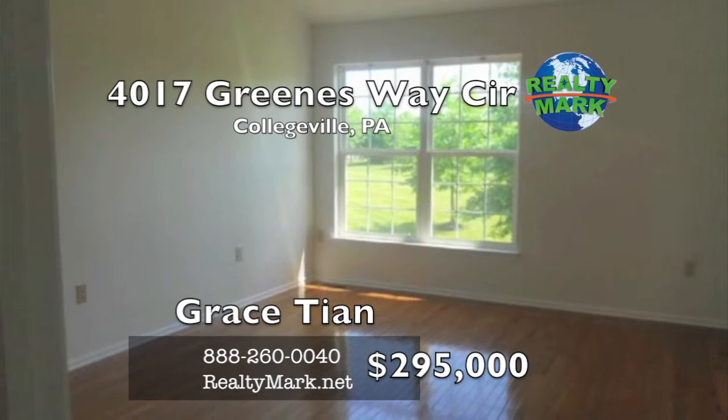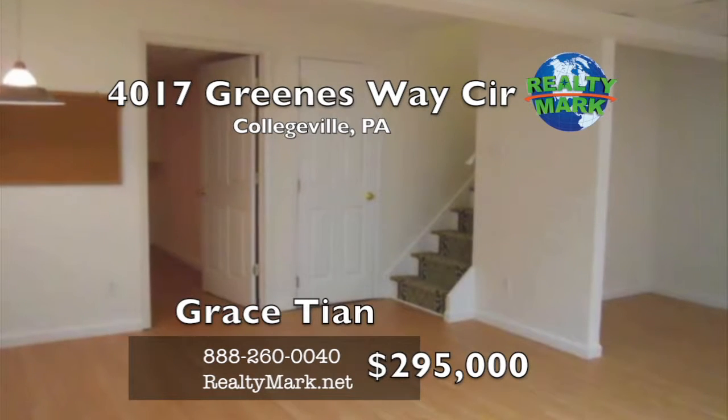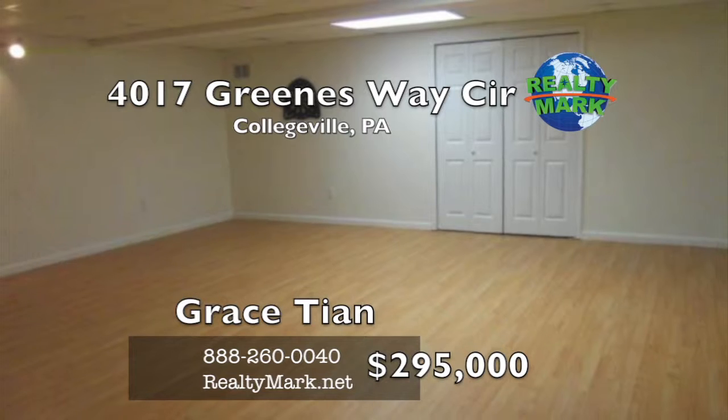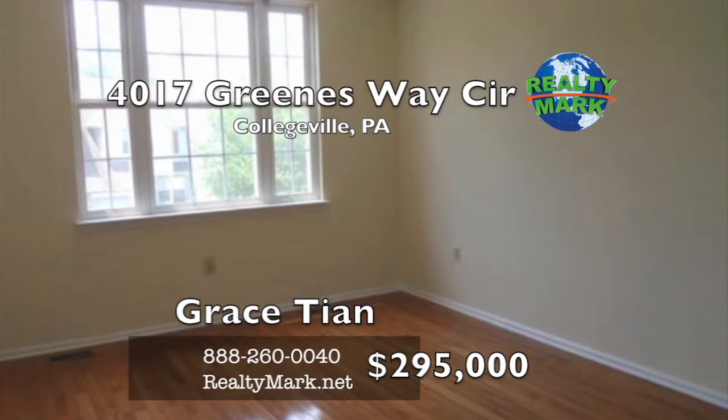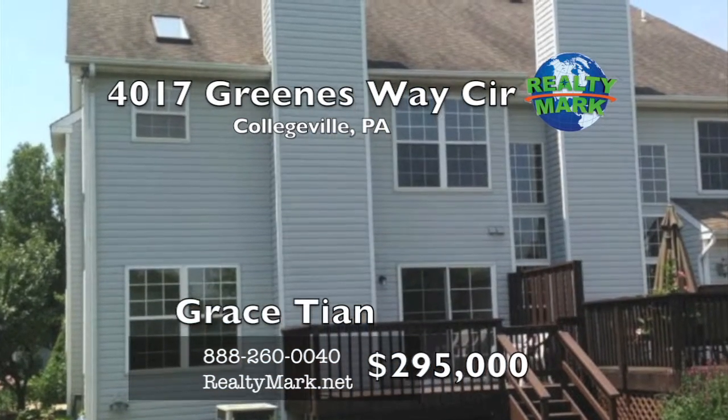There are two additional bedrooms of ample size with closets. The basement is fully finished with a large room and a smaller room that can be anything you desire. The community offers a swimming pool, tennis courts and a walking path. This is an enclosed and peaceful community. Call Grace Tien from RealtyMark for more details.